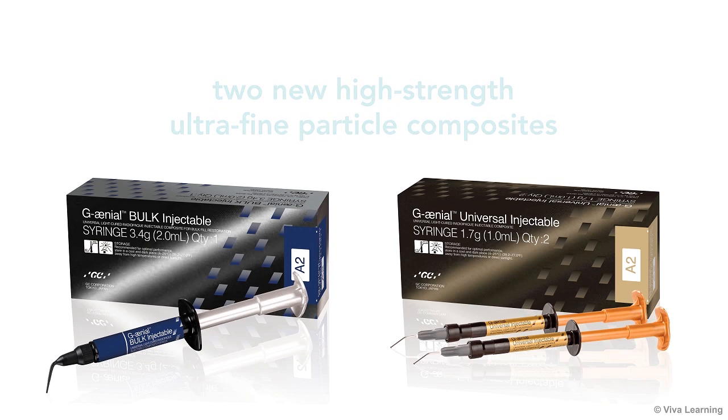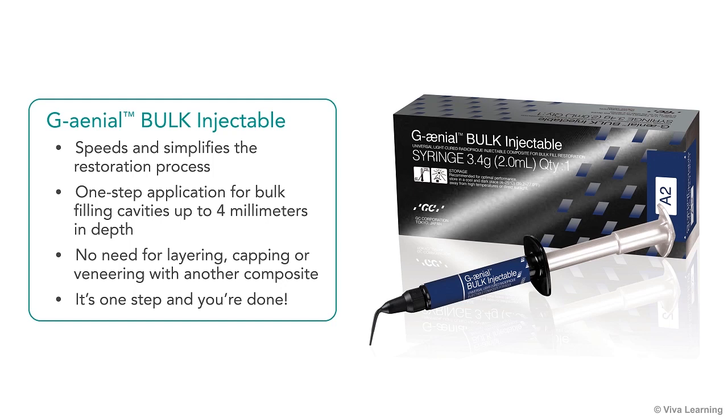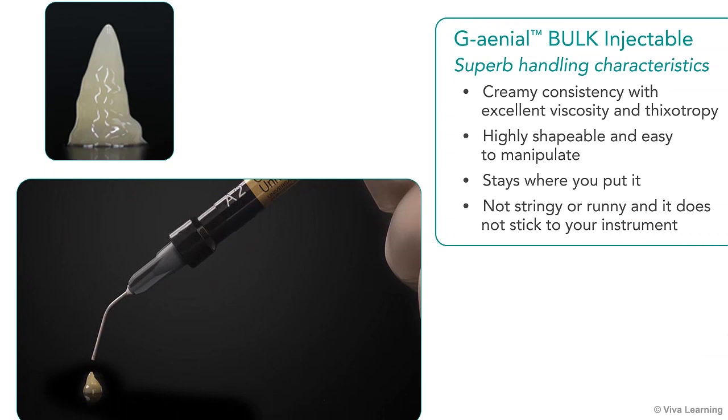GC has introduced two new high-strength ultrafine particle composites built on this high-density resin with full-coverage silane coating technology. The first, Genial Bulk Injectable, speeds and simplifies the restoration process, giving you a one-step application for bulk-filling cavities up to 4 millimeters in depth. No need for layering or capping or veneering with another composite. It's one step and you're done.